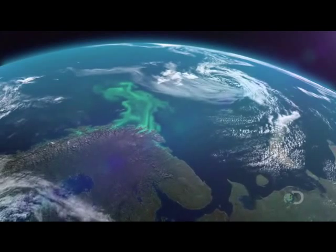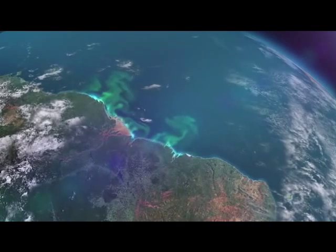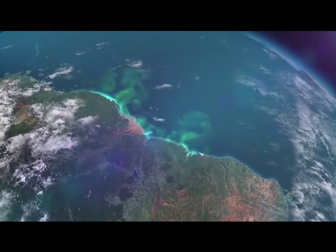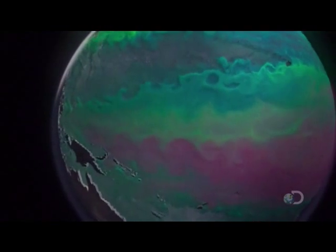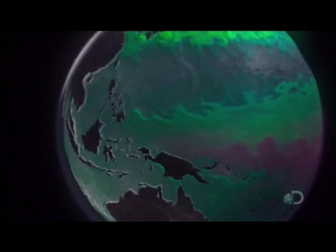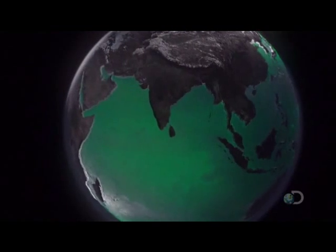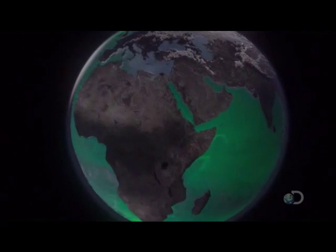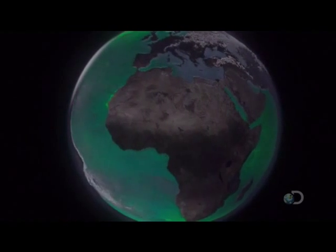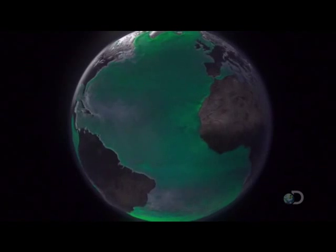Similar upwellings of nutrients around the world trigger more plankton blooms. Seen from above as vast ribbons of green, they can cover as much as one-fifth of the planet's oceans. Plankton is the base of the food chain that conveys the Earth's minerals directly to the billions of tons of living things in the oceans. Minerals that have spent millions of years circulating inside the Earth now form the building blocks of marine life.